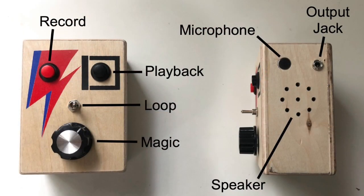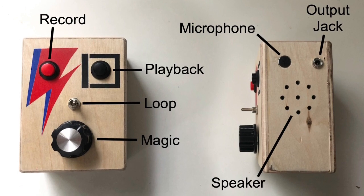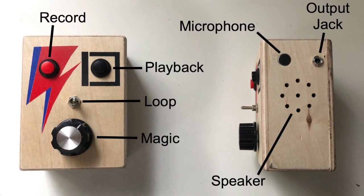The red button is the record button, the black button is the playback button, this switch here engages the looper, and then this is the magic knob — more about that in a second. On the side we've got a speaker, a microphone capsule, and an output jack. So what you do is you can record any piece of audio that you want, play it back, and loop it.